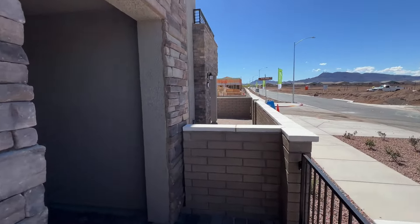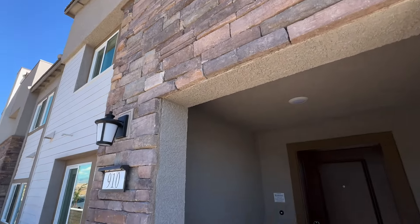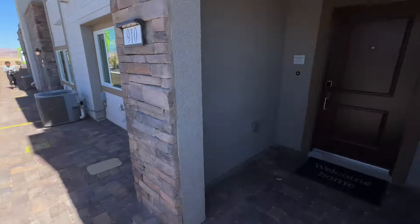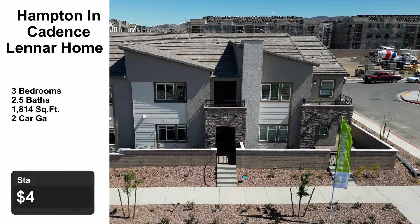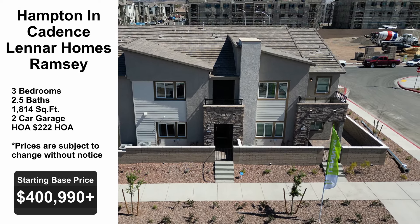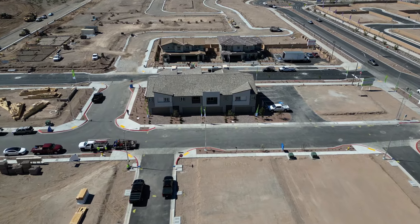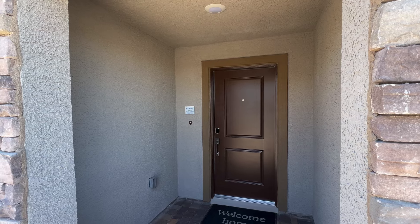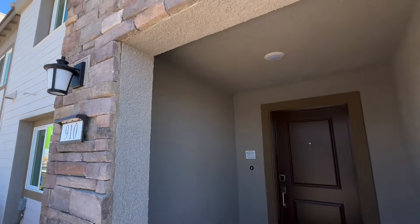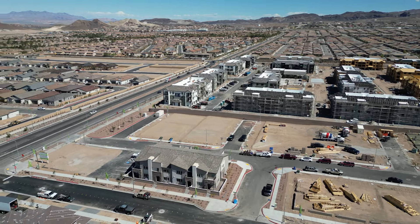These come in either a four-plex, six-plex, or seven-plex — today's is a four-plex. The Ramsey is a three-bedroom, two-and-a-half-bathroom, 1,814 square feet with a two-car garage. The starting base price is $400,990. It is in an HOA community; HOA here is $222 a month. I'd add about five percent to that base price for upgrades and lot premiums. They do have a quick move-in under construction, and that one's out-the-door price is $422,271. Let's go inside.